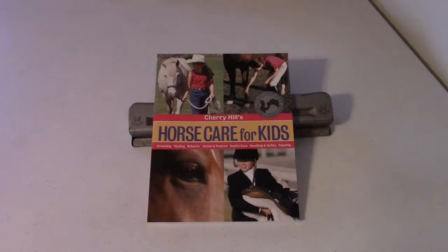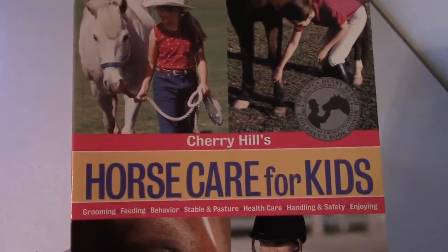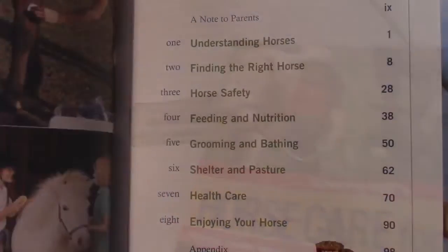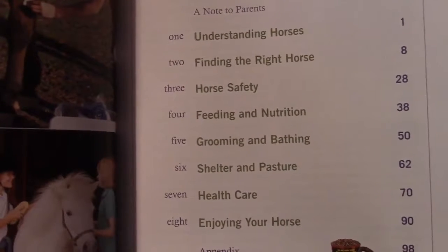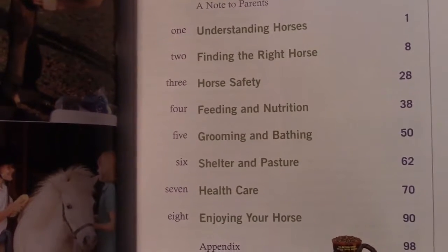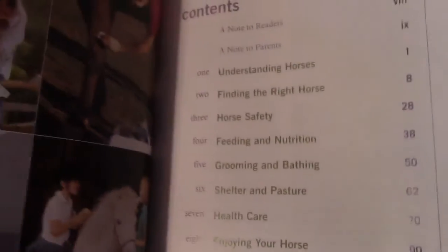This is my favorite book on horse care for kids. It's written by author Cherry Hill. It has a variety of topics: understanding horses, finding the right horse, safety, feed, grooming, shelter, health care, and enjoying your horse.